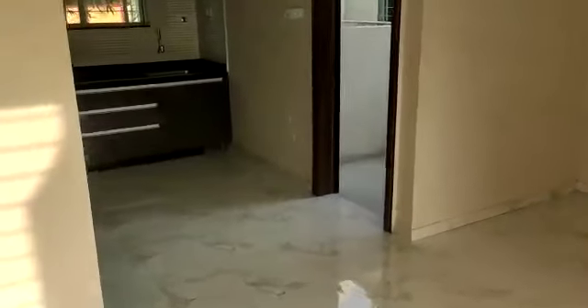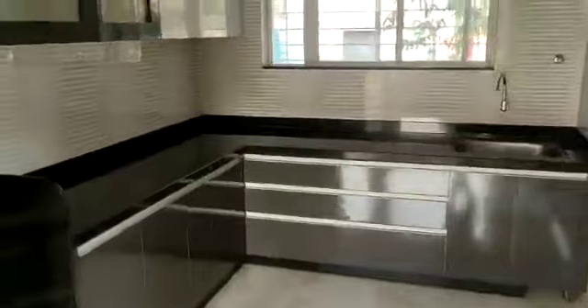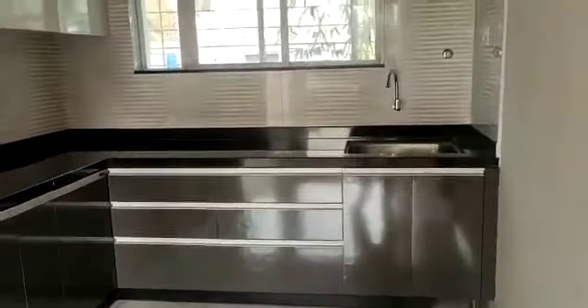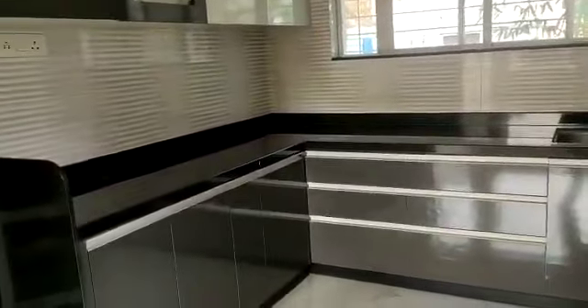This is the attached terrace, you can see. This side is the kitchen with an L-shaped granite platform, with a dry balcony.